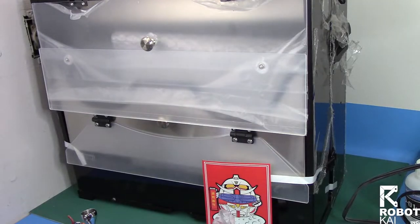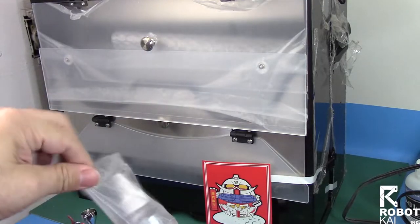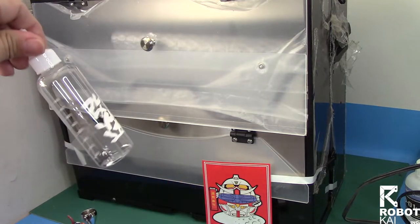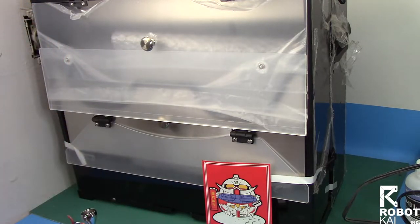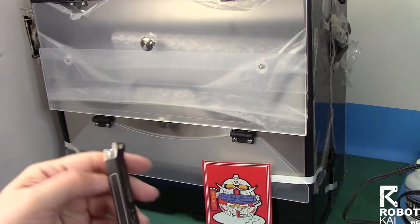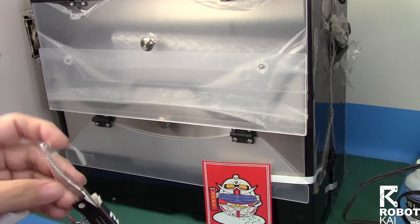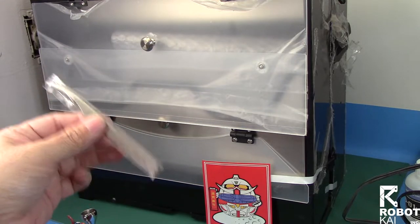RoboKai also gave me some nice little gifts — they gave me these little mixing bottles, which are good for primer and things like that, two of them. And from the same company I also got these nice little tweezers. Check that out — very nice. Thank you very much.